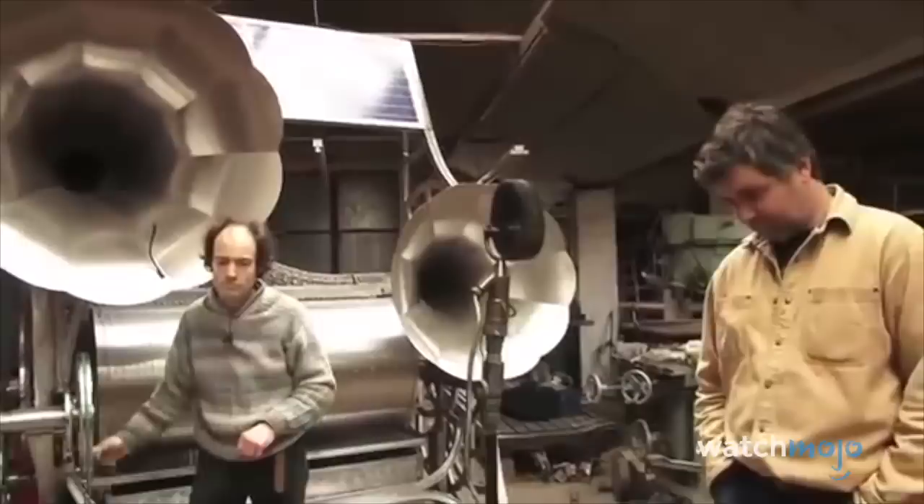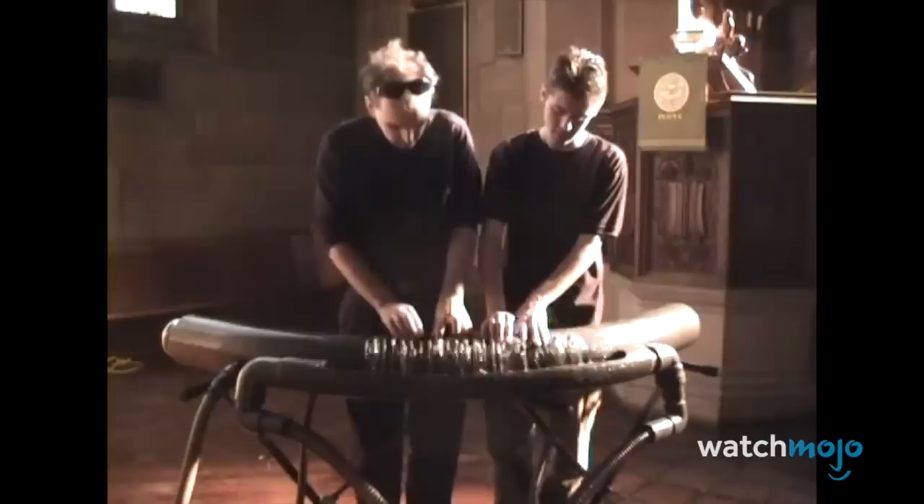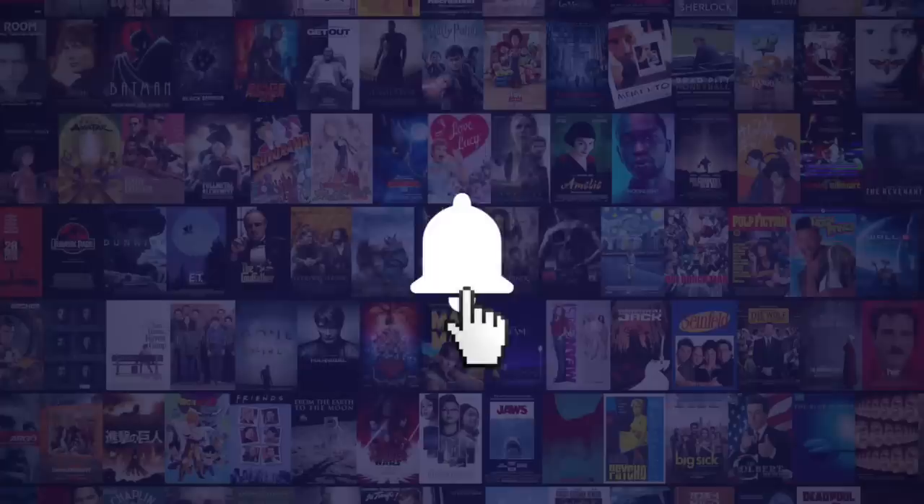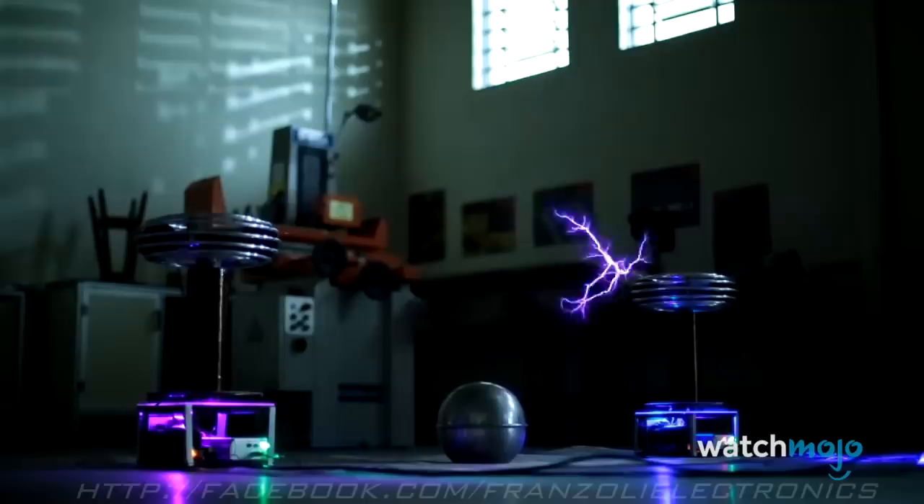We can't believe these actually create real music! Welcome to WatchMojo.com and today we'll be counting down our picks for the top 10 strangest musical instruments. For this list, we'll be looking at instruments which are actually used to make music but are unconventional and just plain strange.